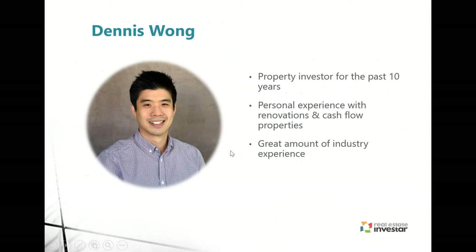My name is Dennis Wong. I've been at Real Estate Investor for three years now, but I've been investing myself for over ten years. I've got personal experience in renovating a couple of properties and I've also got some cash flow properties as well.